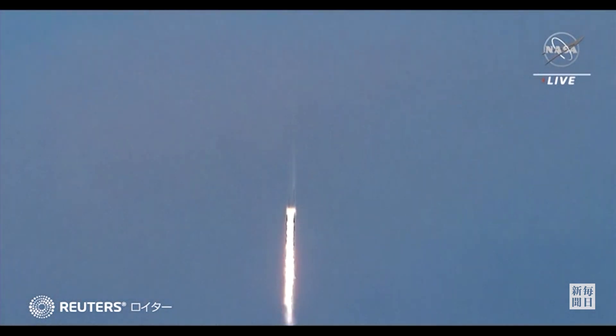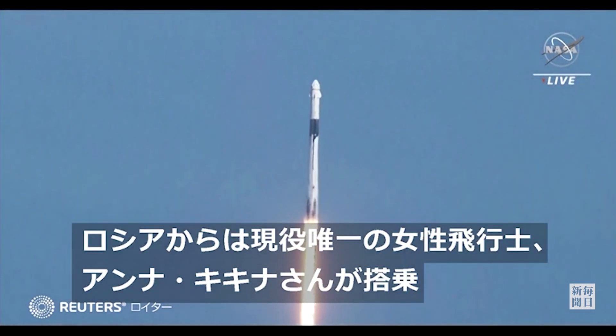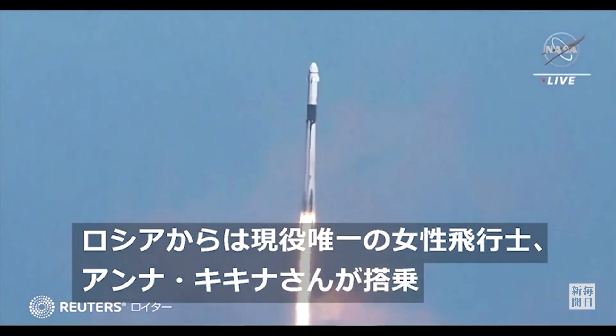Stage 1 propulsion is nominal. Vehicle is pitching downrange.